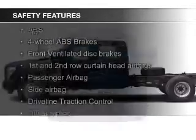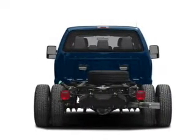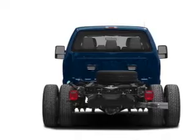Safety was made a priority with these features: curtain head airbags, side airbags, traction control, a passenger airbag, front ventilated disc brakes, and anti-lock brakes. Let us put you in the driver's seat today. Call or click to contact us.